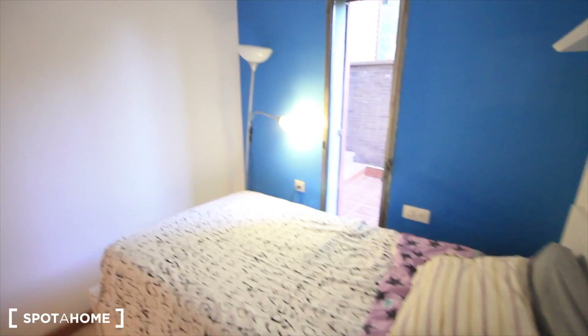There's enough space for a person. This is Bedroom 2. Just behind the door there's a radiator.